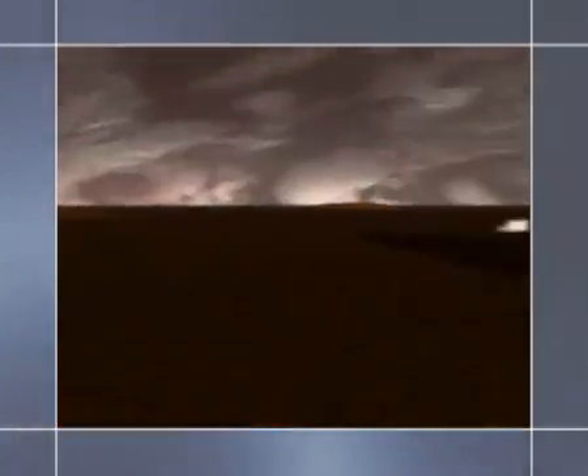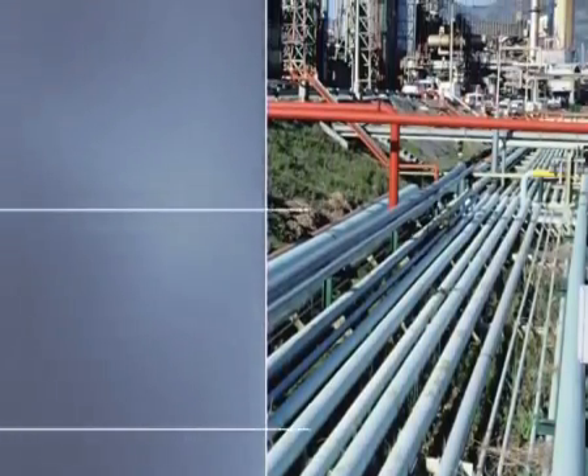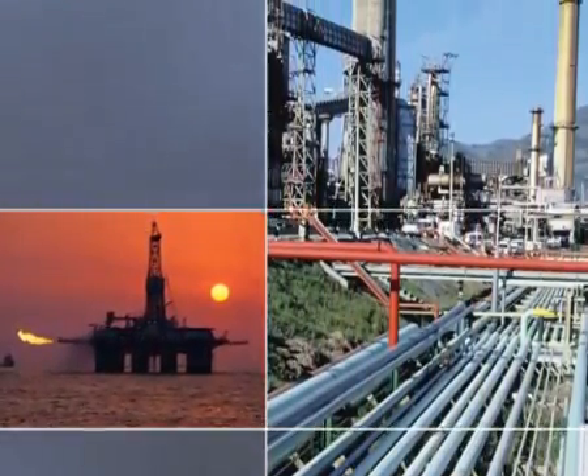Currently, there are over 2 million kilometers of oil and gas pipelines, with more than 85,000 kilometers being planned or constructed. With pipelines transmitting and distributing oil, gas or other liquids, disruption to this flow costs industries millions of dollars every year.